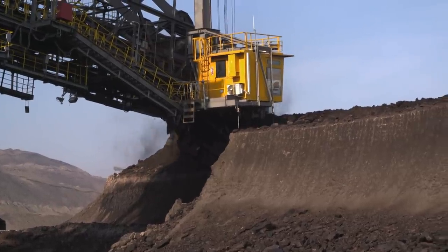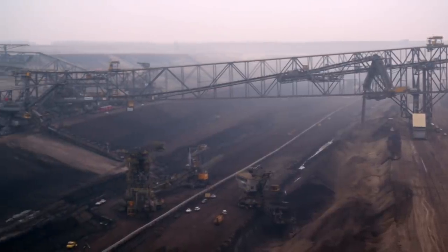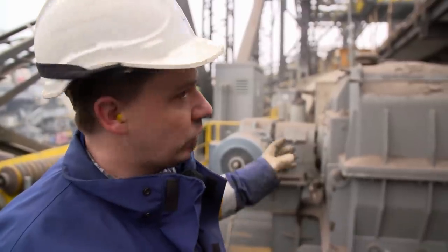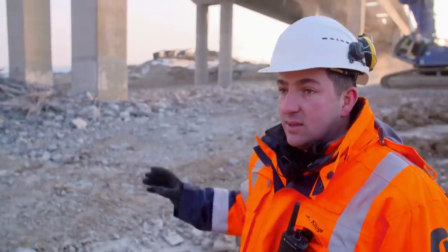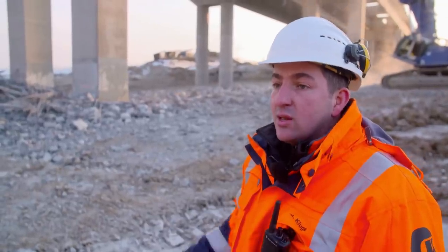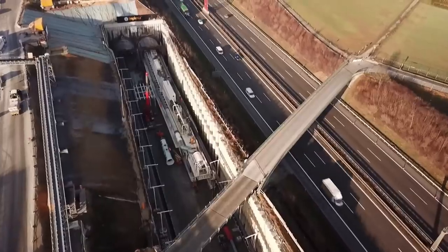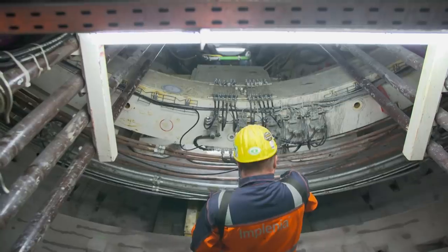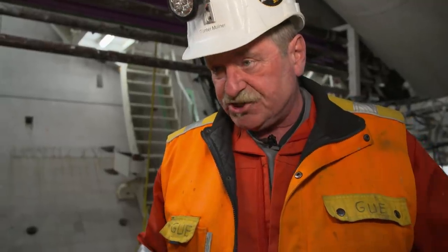We create things, and out here you can already see that we build big. Seeing how such a large machine works is just incredibly fascinating. It's a critical moment, that's why the excavator's operator has to be really careful. The tunnel's finished, and I helped to build it. If anyone makes a mistake, it can cost lives and vast amounts of money.